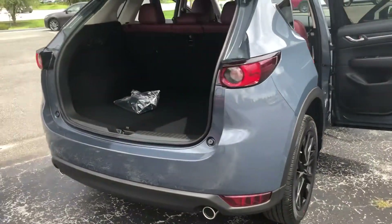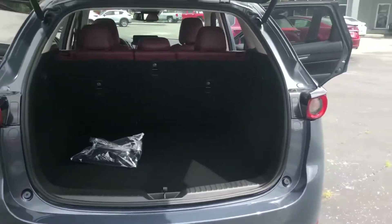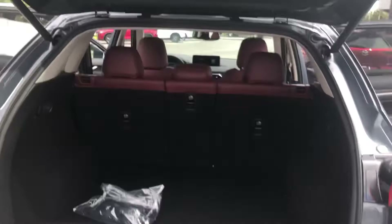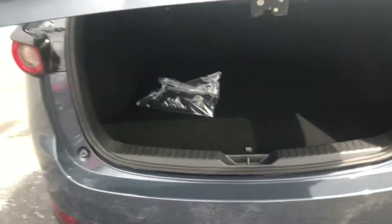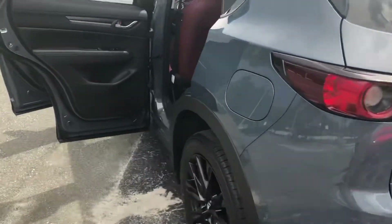The Carbon Edition has been one of our most popular models just because of the unique appearance package. You can see you've got the powered liftgate here as well. You still have your backup camera and the rear cross traffic alert that you're used to on the 2019 model.